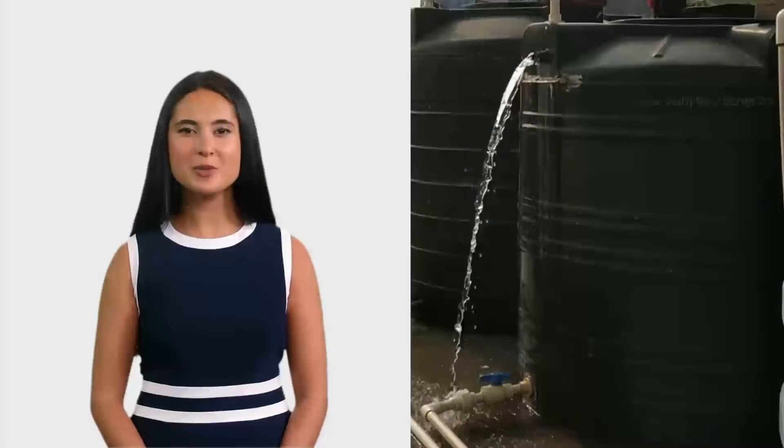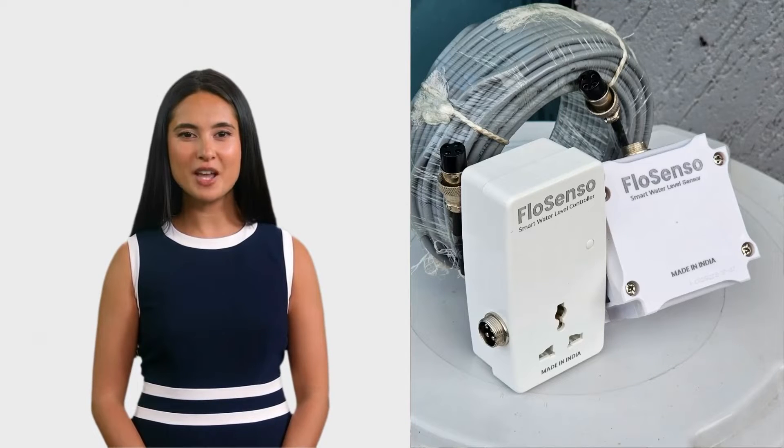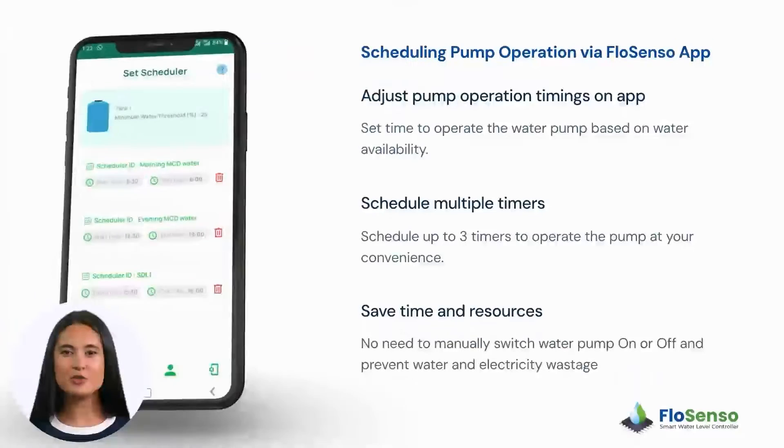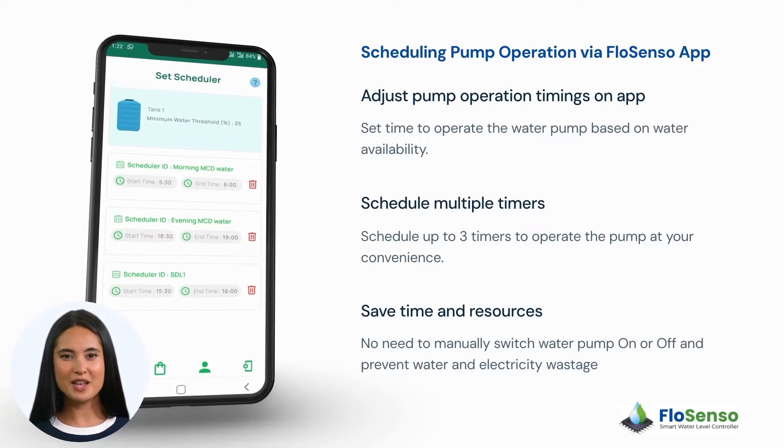No more worries about overflowing tanks. FlowSenso automatically switches off the water pump when your tank is full. You can also schedule the water pump operation according to your needs, saving you time and resources.